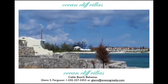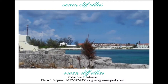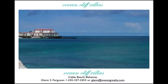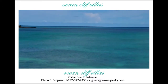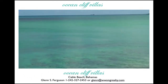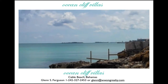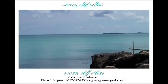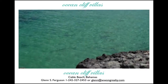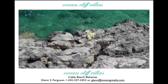And you can see in the distance the Poop Deck Restaurant, and also the other development that's to the west of the Ocean Cliff Villas. But the view is incredible from the cliff. You can see the crystal clear waters, and today being a very good day, you can almost see the bottom of the water — the rocks at the bottom of the water.